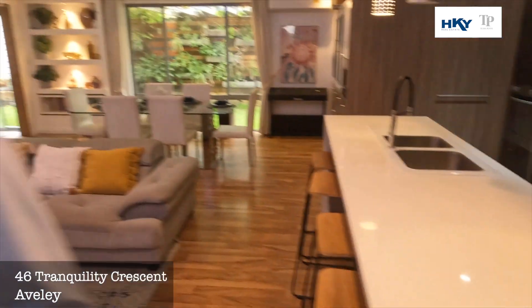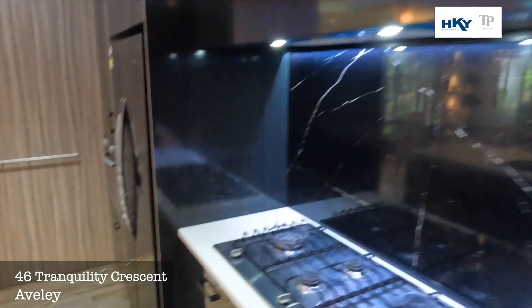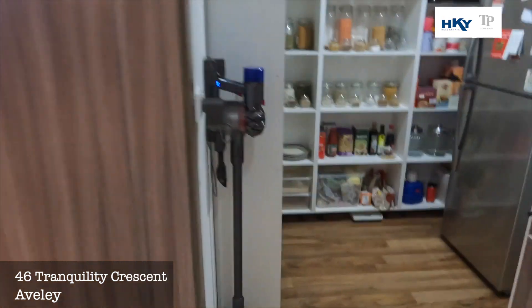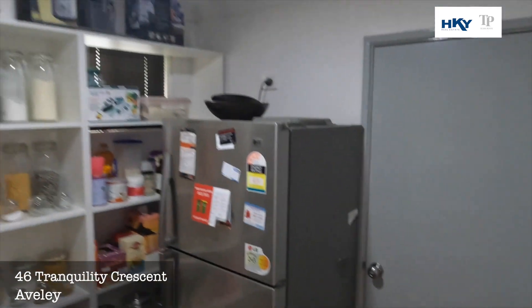We'll have a wander through the kitchen area — plenty of overhead storage, nice stone bench tops. And through here a nice big walk-in pantry, and then access out to the double garage. The double garage has some extra storage as well.